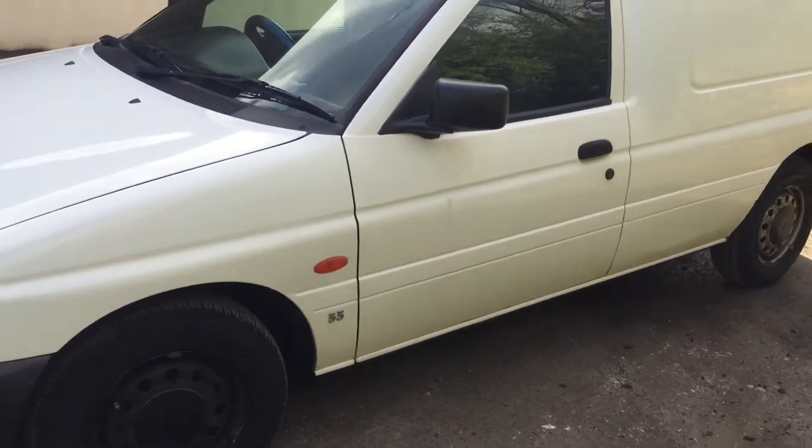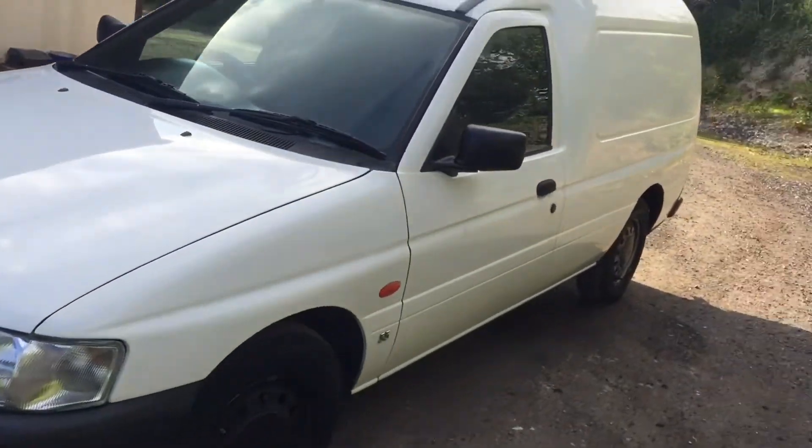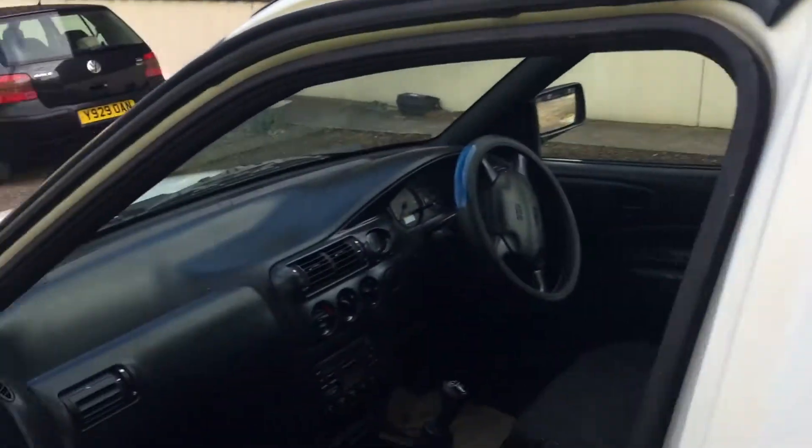It's a solid little van, not beaten to death. Looks like it's had fairly light duties compared to what some of these can be. We try to buy the best ones we can.